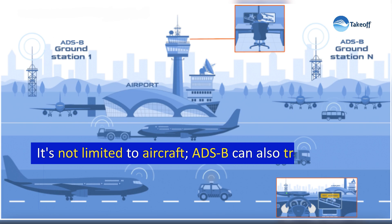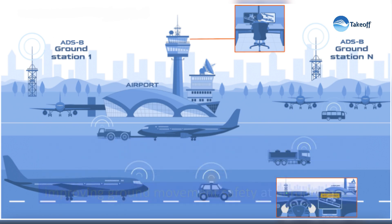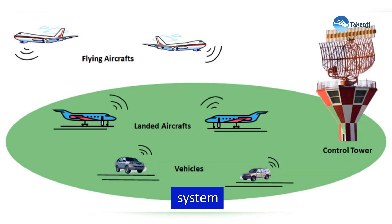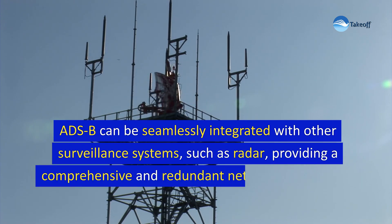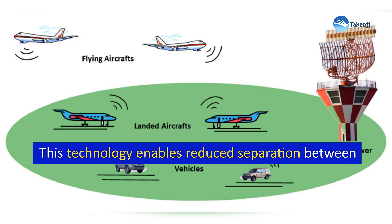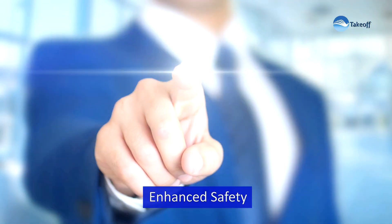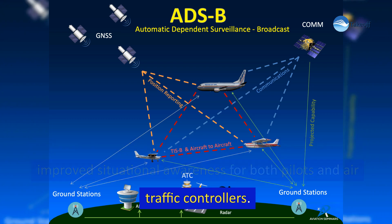ADS-B is not limited to aircraft — it can also track ground vehicles, providing comprehensive awareness and improving ground movement safety at aerodromes. ADS-B can be seamlessly integrated with other surveillance systems such as radar and multi-lateration systems, providing a comprehensive and redundant network for air traffic management. This technology enables reduced separation between aircraft, leading to increased airport capacity and more efficient airspace utilization, while enhancing safety through collision avoidance and improved situational awareness for both pilots and air traffic controllers.